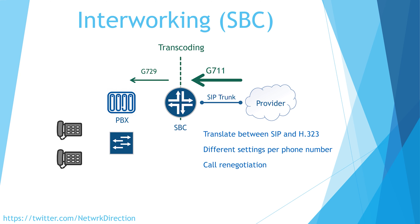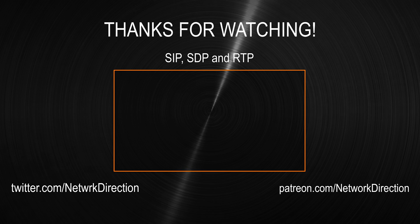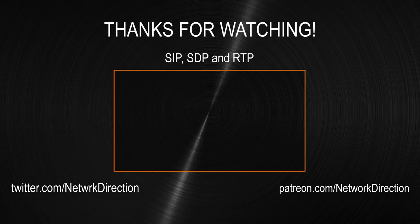The SBC can also handle escalation, which is where more data is added to the call — perhaps a voice call is escalated to include video. The last example of interworking is SIP normalisation. SIP is like HTTP in some ways — it uses headers that include information such as where the call came from and where it's going to. There are some headers that all devices understand and some that are optional. We can use the SBC to strip out, add in, or modify any of these headers, which is particularly useful for hiding private information from within our network. Join me in the next video where we will see SIP, SDP, and RTP.